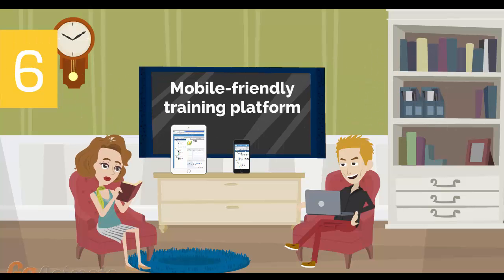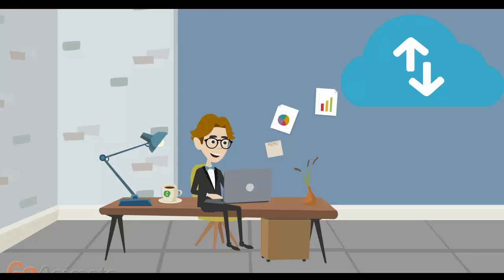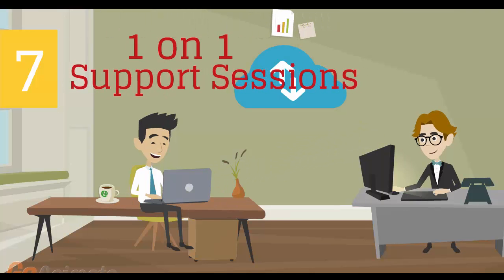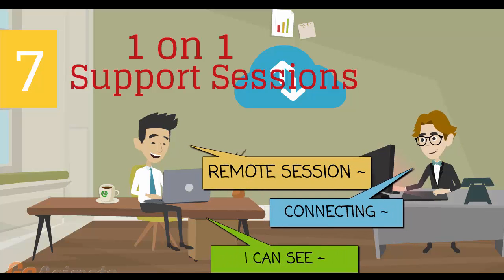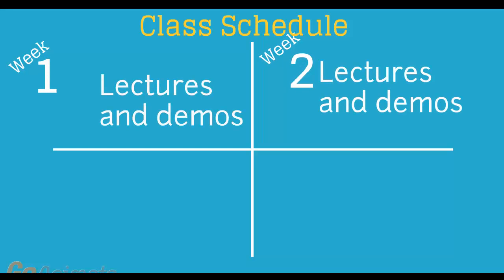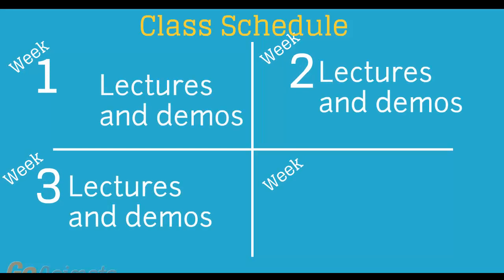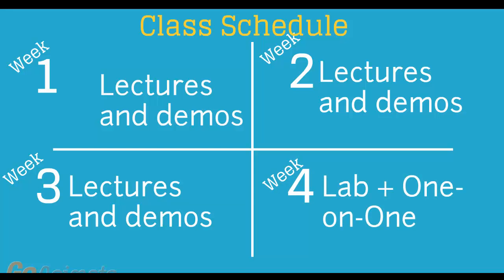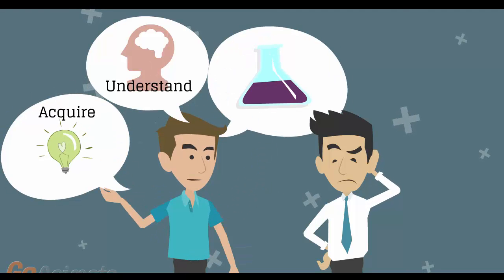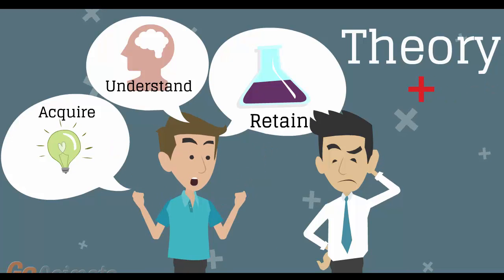Number 6: Mobile-Friendly Training Platform. This allows you to participate in the training from anywhere you are, be it at home or in the office, via your mobile device or computer. Number 7: individual one-on-one counseling and support sessions with your instructor during the course of the training. Number 8: versatile class schedule spread across three weeks of lectures and a fourth week of lab exercises and one-on-one work with instructors. You'll have plenty of time to acquire, understand, and retain both the theoretical and practical aspects of the training.